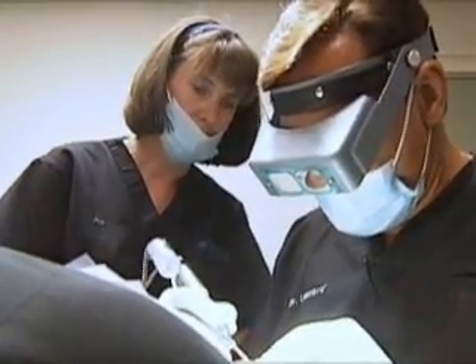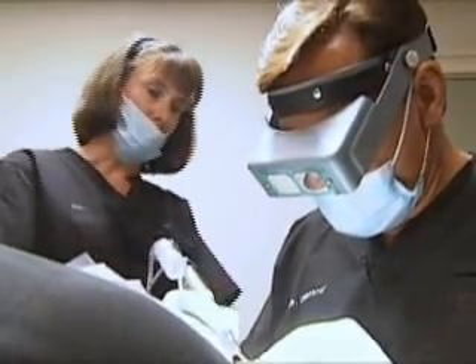The traditional transplant is one where we actually remove a strip of skin from the back of the head and then suture that up. It's an incision that leaves a linear scar remaining. It's a very effective method, but not for Anthony.